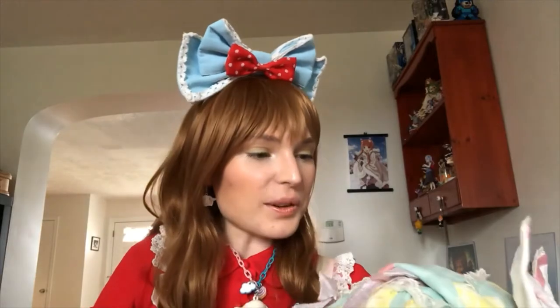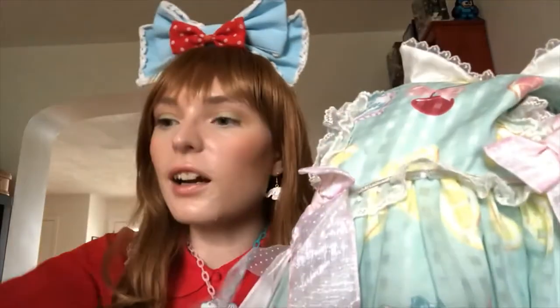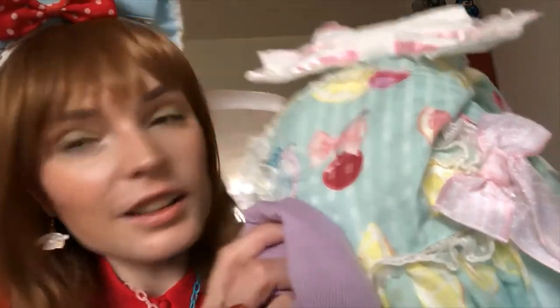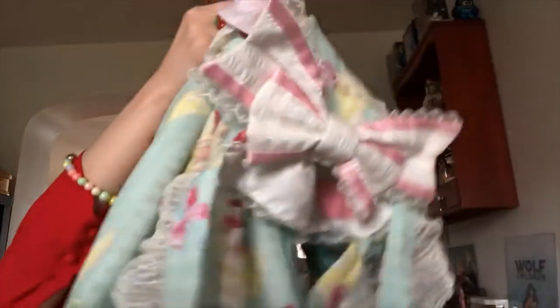There's a little bit of purple in the print — let me test if it matches my cardigan. The shades don't match exactly, which is a bit disappointing. I could probably still get away with it, but I'm really picky about color matching, so I'll think about it. Anyway, let's move on to the final item.